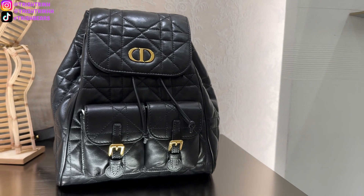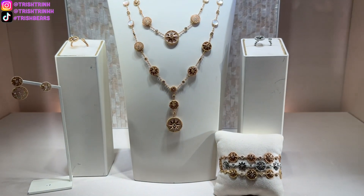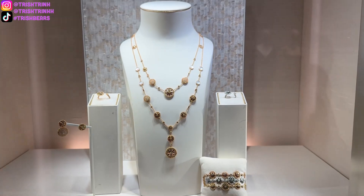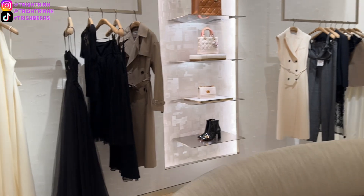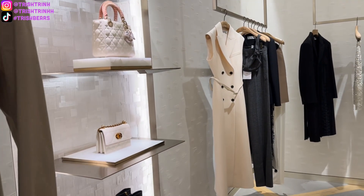Now I'm heading over to the private room area. There are some fine jewelry pieces — Dior Rose Devants, my favorite Dior jewelry collection. It's so beautiful. I love the yellow gold with mother of pearl. There are also some ready-to-wear pieces in this room as well.